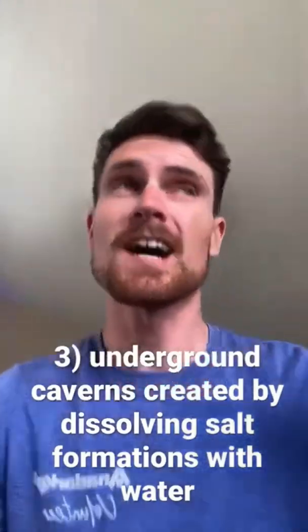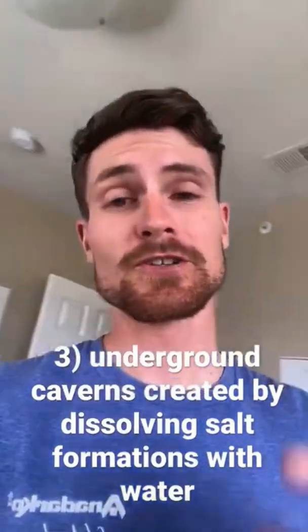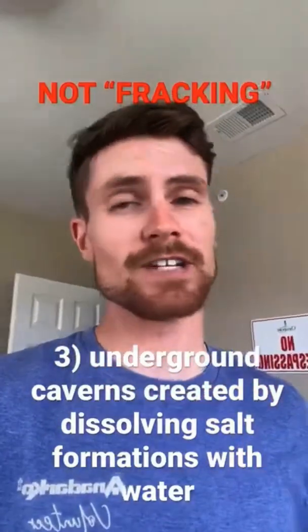Now as you can imagine, if you scientifically inject water into these formations, you can break them down and create massive caverns. And no, that's not fracking.